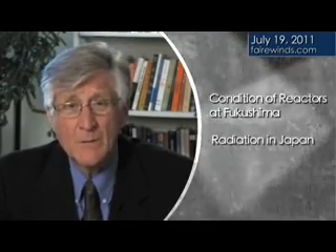And finally, I want to talk about a condition that the Japanese are beginning to call Black Rain.